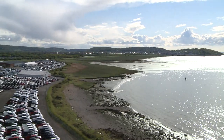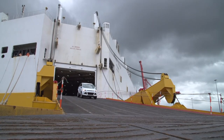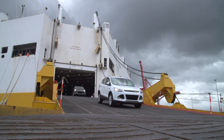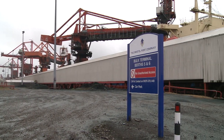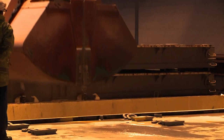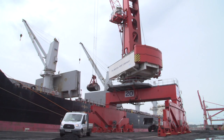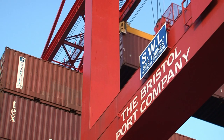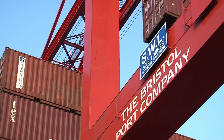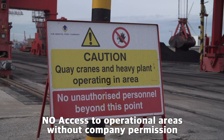Care must be taken when moving around berths during car vessel discharges. Cars being loaded or unloaded have right of way. Dry bulk products include animal feed, coal, grain and wood pellet, whilst break bulk cargoes include steel and forest products. Unauthorised persons should not enter any operational area or building without permission from the Bristol Port Company.